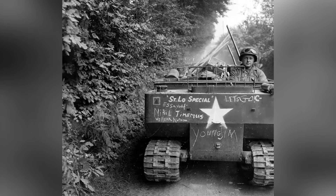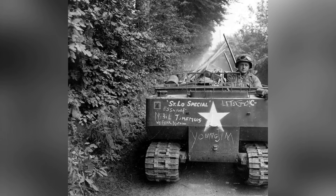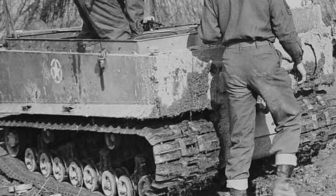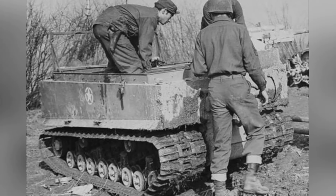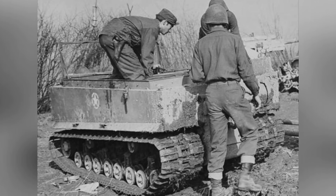Initially, the M-29 only had partial amphibious capability, with a low freeboard that allowed it to cross some calm inland waterways, utilizing its tracks to move forward. The C-model appropriately addressed this issue by adding detachable flotation boxes to the front and rear of the vehicle, enabling it to perform amphibious tasks on relatively calm water surfaces.